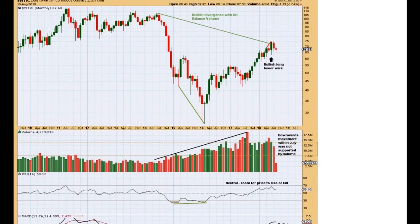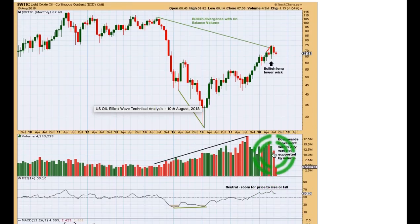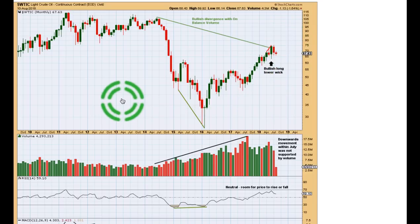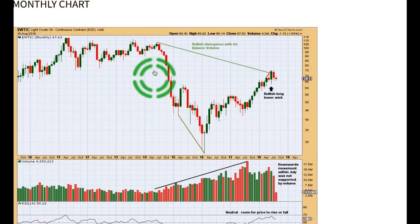We can't draw any conclusions for the month of August because it's incomplete. The conclusion drawn for July was that overall there was downward movement — the balance of volume for July was down, it didn't have support from volume, and it looks like a consolidation within an ongoing upward trend. The bigger picture for oil is extremely bullish. On balance volume has made a new high above this point, while price has not yet managed to make a new high. Where on balance volume leads, price is likely to follow.